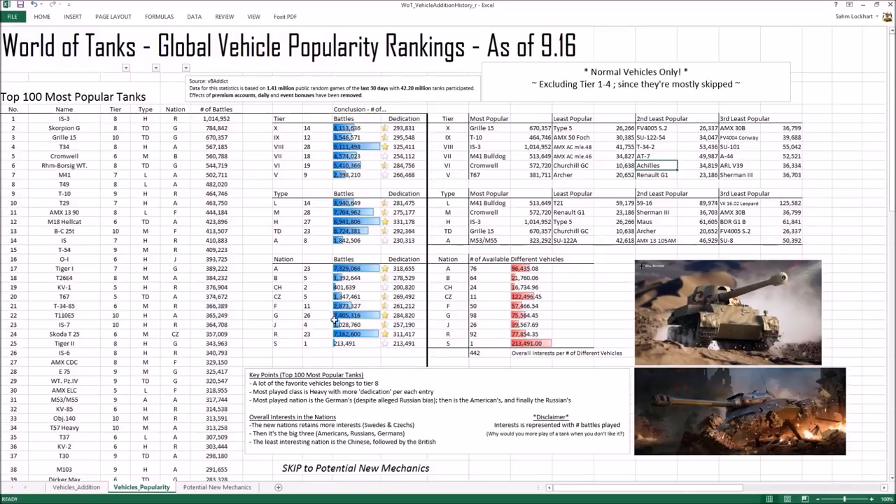The most popular nation is Germans, not Russians — surprisingly! Germans have more played battles across different vehicles in the list, then Americans, then Russians. You'd think Russian bias means Russian tanks are very good so more players play them, and it's close to the RU and EU servers where people love tanks close to their nation. But not really the case — they play a lot of German and American tanks. Based on the average, German vehicles are most popular.